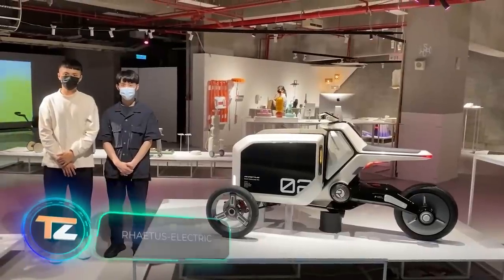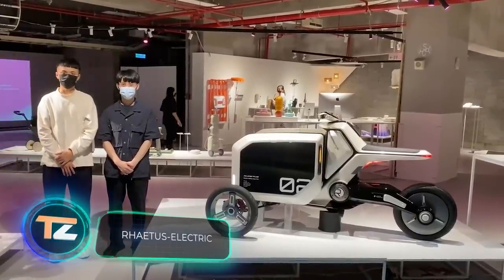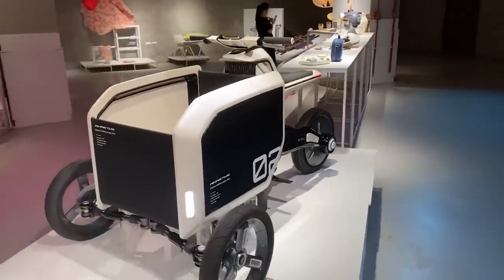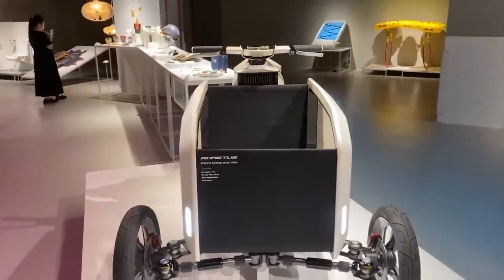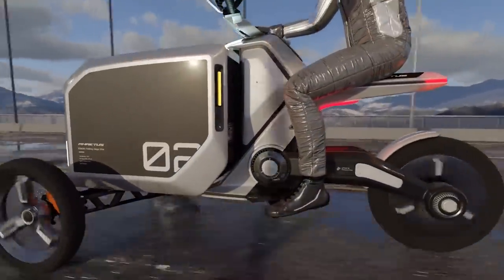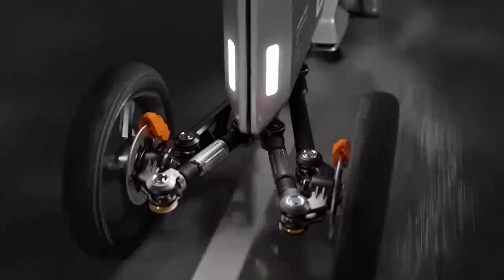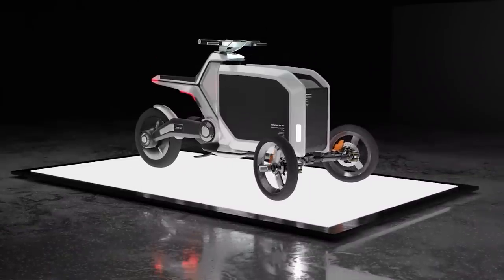Delivery workers today use all kinds of vehicles, from scooters to cars. However, the first option offers a limited payload, while the second means spending a lot of time in traffic jams. A team of students from Taiwan tried to combine compactness, ease of operation, and maneuverability in an electric cargo trike.